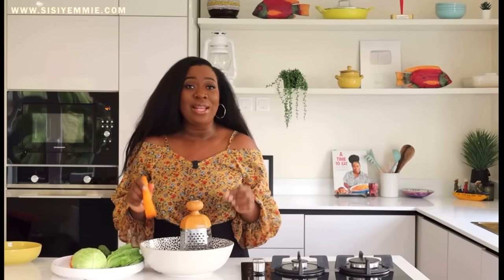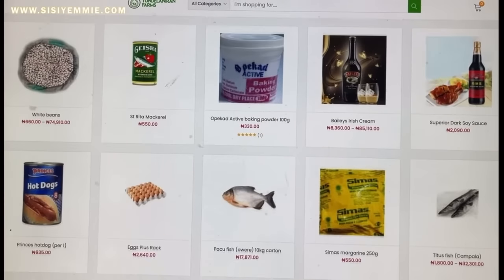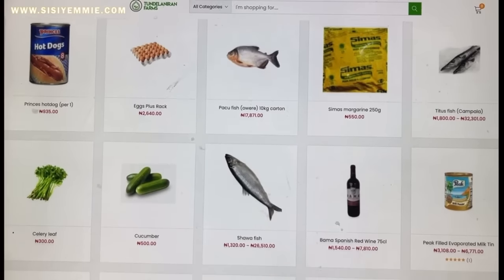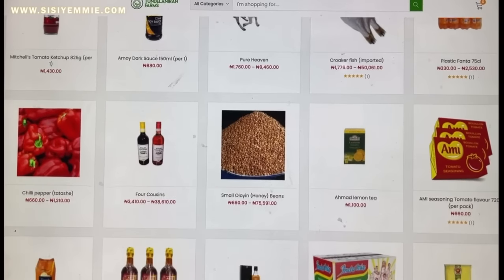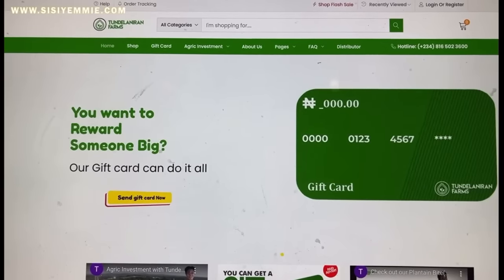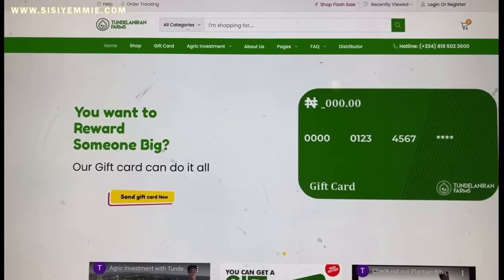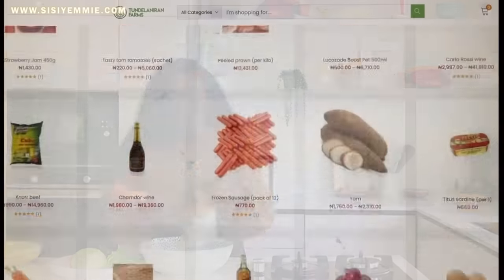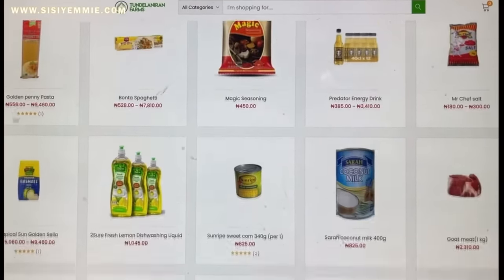I got them from Tunde Lanerong Farms. They have fresh food and they also have stuff like rice, beans, gari. You can order and they bring it straight to your house — it is so convenient. You can have gift cards there; your friends can just buy you a Tunde Lanerong Farms gift card so that you can buy food. So I really love that website and this is where I ordered my ingredients from.